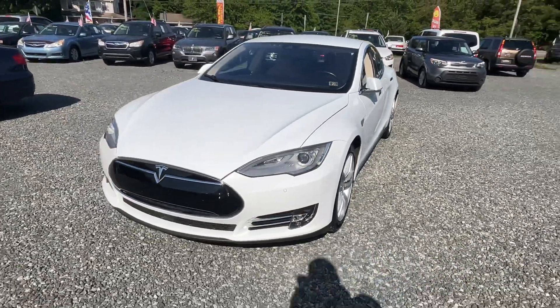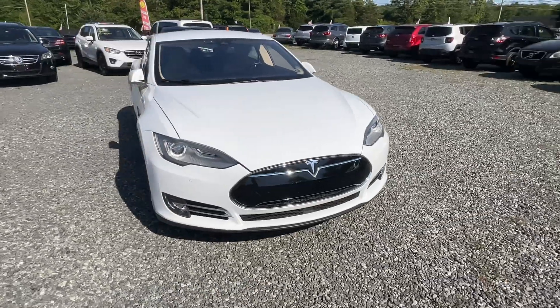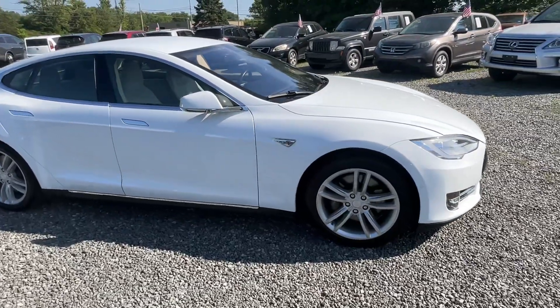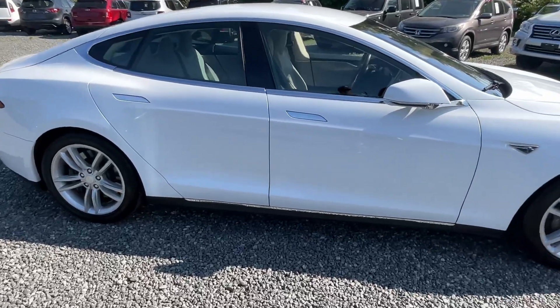This is a 2014 Tesla Model S 85 with 83,000 miles on it. And this is actually the first Tesla I've ever had. Honestly, never thought I'd have one, but I got a really good deal, so we bought it.